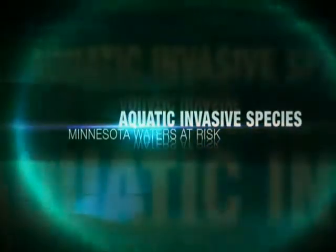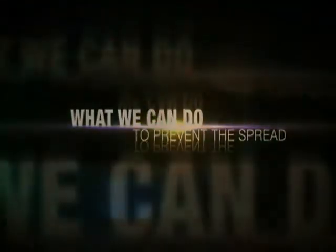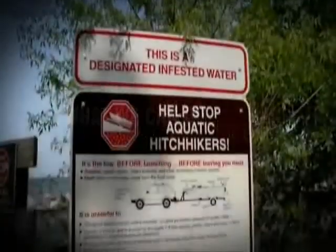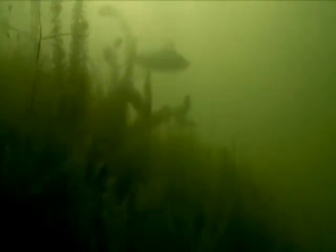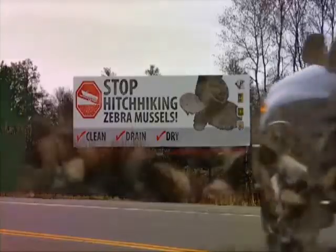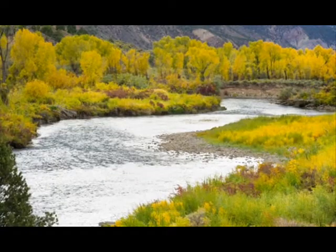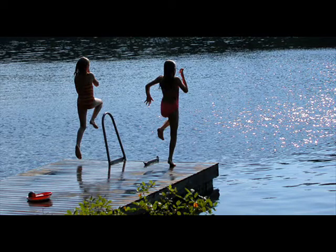Tonight's special segment: Lake Invaders. Aquatic invasive species jeopardize recreation and the delicate ecological order. Our challenge is to keep these invading species from spreading further. Aquatic invasive species are the biggest threat today facing our lakes and rivers and our ability to use and enjoy them.